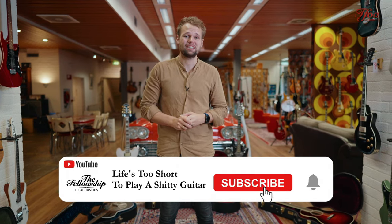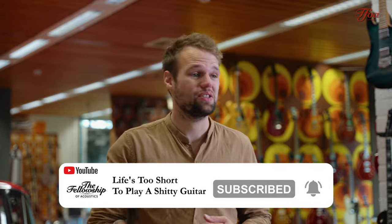So that was it for this week. I really hope you enjoyed the video and the guitars. As always, let us know which one is your favorite and we hope to see you in the next episode. Thank you very much for watching. Bye bye.